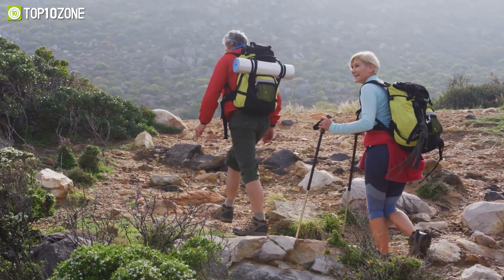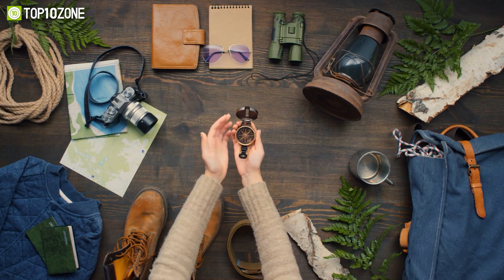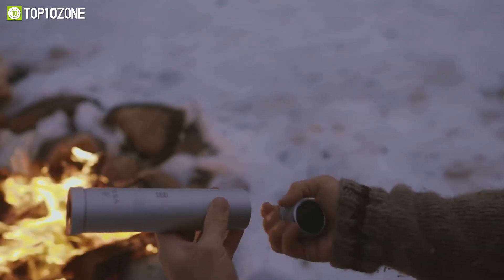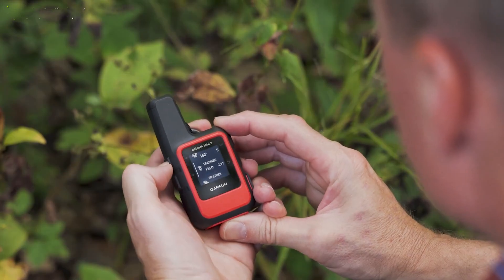Hiking can provide a thrilling spirit of adventure, and having all the necessary gear will enhance your experience further. So to help you choose the right gear, we'll introduce you to the top 10 essential gear for your next hiking adventure. Let's get started.